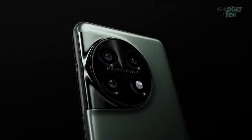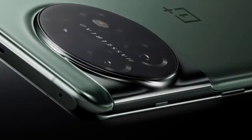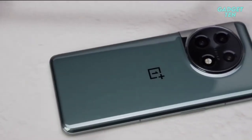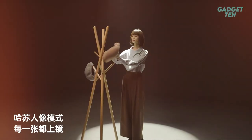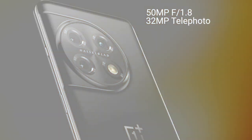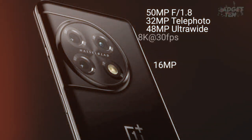OnePlus is at a crossroads. The company, which started with exciting flagship killers, is now better known for its budget phones. But the OnePlus 11 is finally a chance to change that. One of its most notable features is its camera system, with a triple-lens setup: a 50-megapixel wide camera, 48-megapixel ultra-wide camera, and 32-megapixel telephoto lens. The device also features a 16-megapixel front-facing camera, perfect for high-quality selfies and video calls.